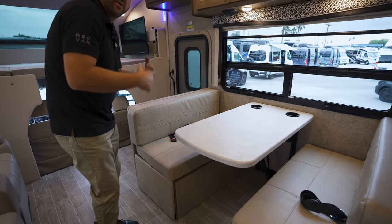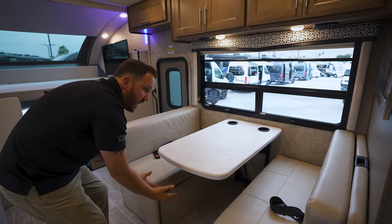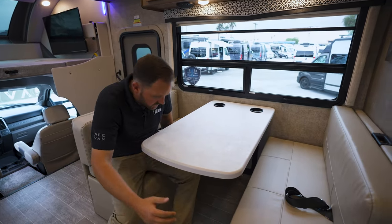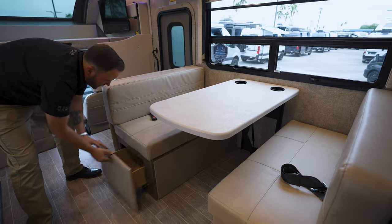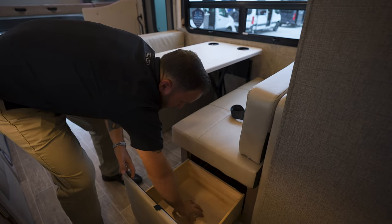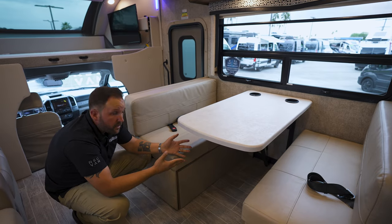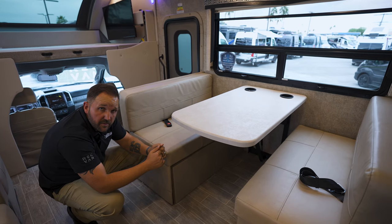This dinette also turns into a full sleeping area — the table drops down, the cushions collapse, and you have another sleeping space, or a full dinette for four people that is very, very comfortable. Storage is key. You do have storage under the dinette on both sides, which is very nice — it's pretty deep. There's also a 110 plug underneath the dinette to power up computers, laptops, or iPads while you're on the road.